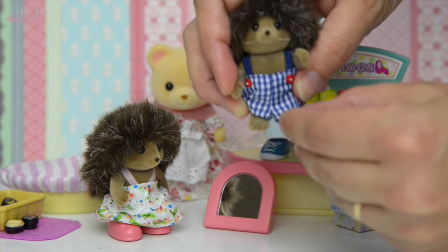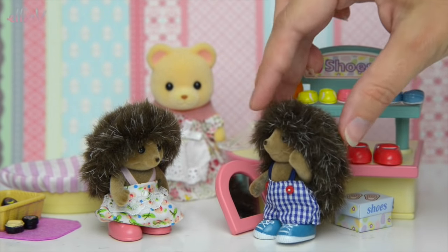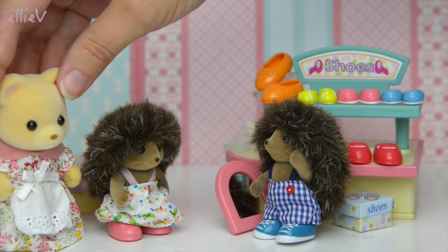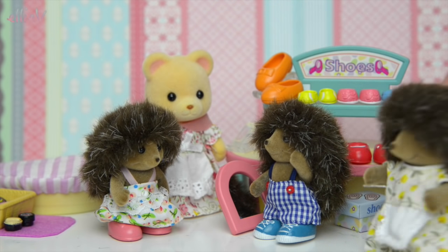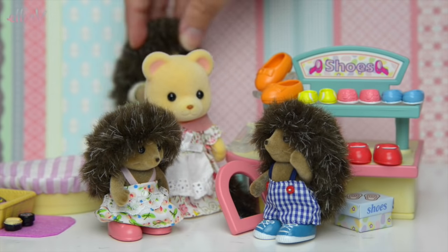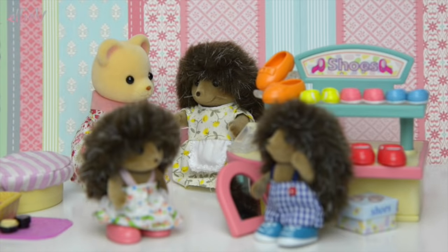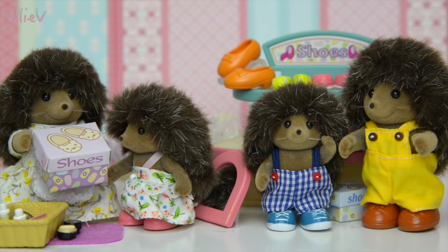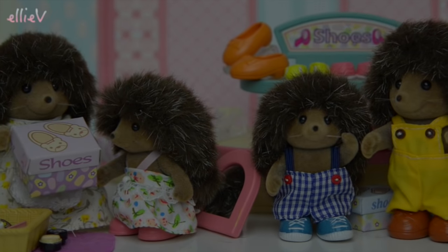What about you, Big Brother? I think you might need the blue sneakers because they'll go perfectly with your gingham overalls. Stand up straight. Do they look just right on them, Mrs. Bear? I think they do. I told you Mrs. Hedgehog would be back — Mama Hedgehog's back to pay for all the shoes. So you pay for all the shoes, Mama Hedgehog. Now the Hedgehog family have all got their shoes. They look ever so smart and cute and adorable. They really do look adorable.